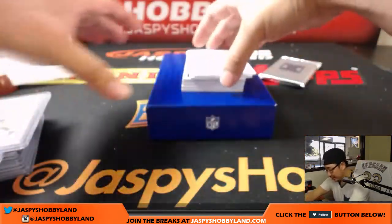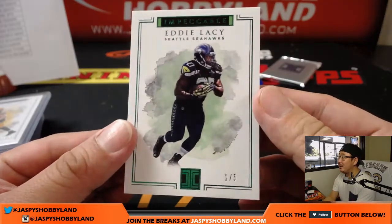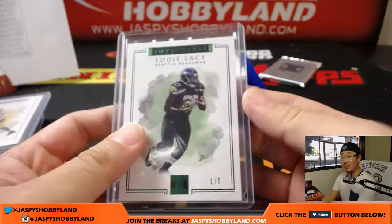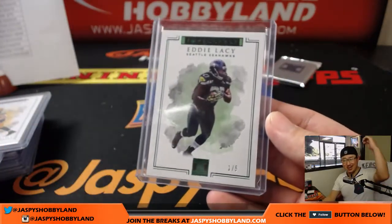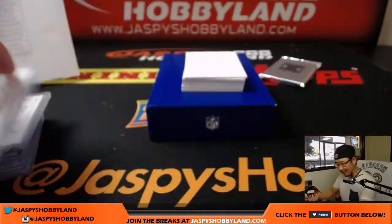Nice one, John. Next up is a train whistle — Eddie Lacy, 1 out of 5. Thin Eddie Lacy, fat Eddie Lacy — I don't know what he is anymore, but it's train whistle Eddie Lacy, that's all I know. Megan, 1 out of 5 Eddie Lacy — all aboard the big hit express, whoop whoop! Nice one Megan.